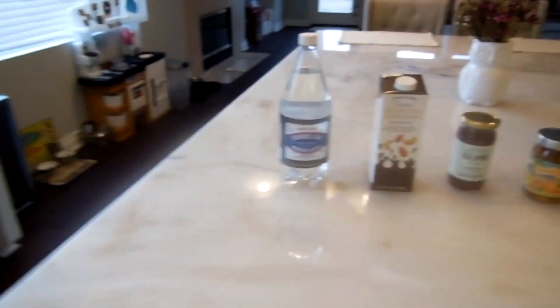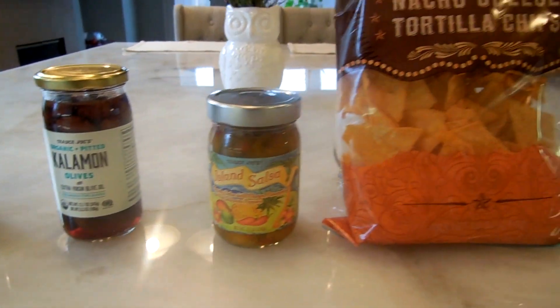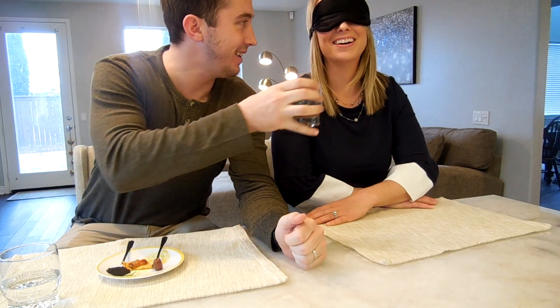Hey everybody, so like Katie mentioned we're going to be doing a blind taste test. I did my absolute best to try to trick her a little bit — she's been working at Trader Joe's a long time though and knows the products really well, so we'll see how this goes. Here are the products I picked out — we'll talk about these later, but I don't want her to hear from the other room, so we're going to go ahead and get started. I'll cut these up, put them on a plate, and we'll see how it goes.